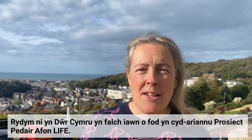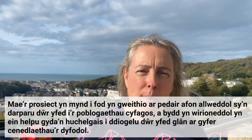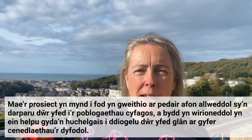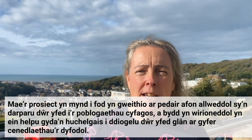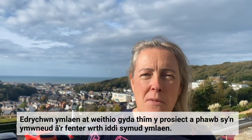Hi, I'm Philippa Pearson, Head of Water Services Science at Welsh Water. We at Welsh Water are absolutely delighted to be co-funding the Rivers for Life project. The project is going to be working on four key rivers that provide drinking water to the surrounding populations and will really help us with our ambition of safeguarding clean drinking water for future generations. We're really looking forward to working with the project team and all of those involved with the initiative as it moves forward.